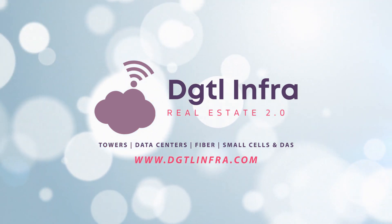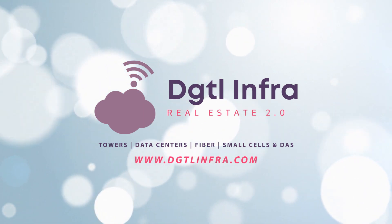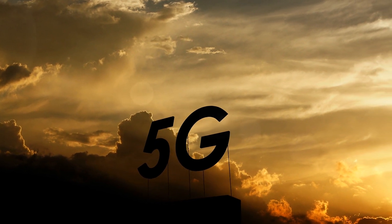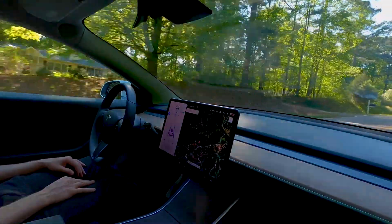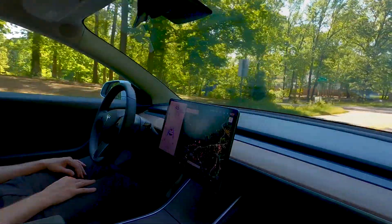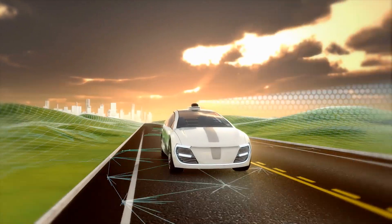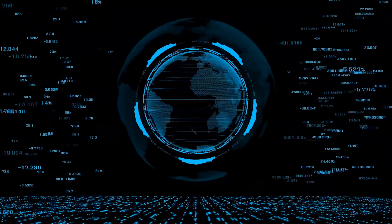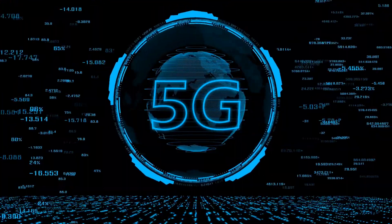Hey everyone, Adam Simmons here from DGTL Infra, short for Digital Infrastructure. On this channel, we have given you some of the key differences between 4G and 5G in our video The Truth About 5G, and also dove into a key 5G use case — autonomous vehicles — in two of our prior videos. But autonomous vehicles are just one of the many new use cases emerging as part of the fundamental shift to 5G technology. In this video, I'm going to give you a quick overview of 5G use cases in 10 different industries.